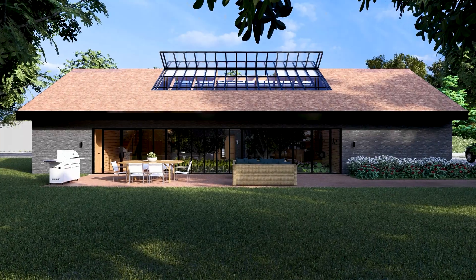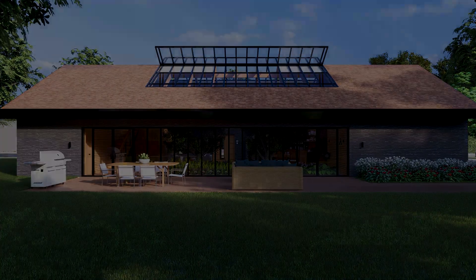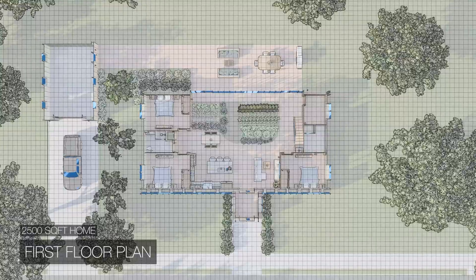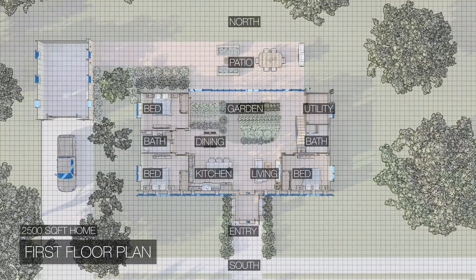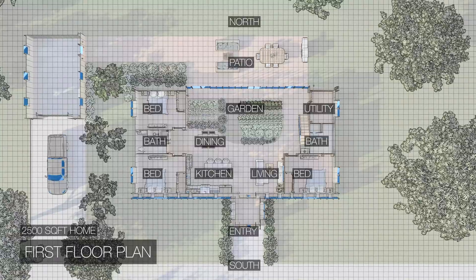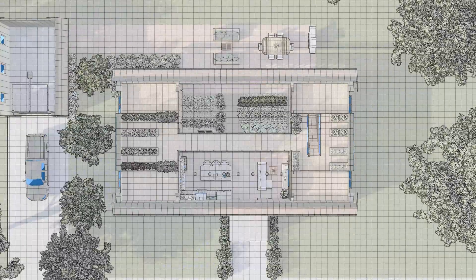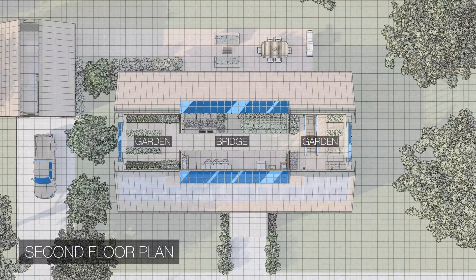Now, before we head inside, let's see how this 2,500 square foot home is organized. It's a very simple and efficient layout. The center of the home is one large open volume containing the living room, dining area, and an indoor garden. This central space acts as a divider, separating the two bedrooms on the west side from the primary bedroom suite on the east side. There are also stairs leading up to a mezzanine, which has a bridge that connects two upper level garden areas.